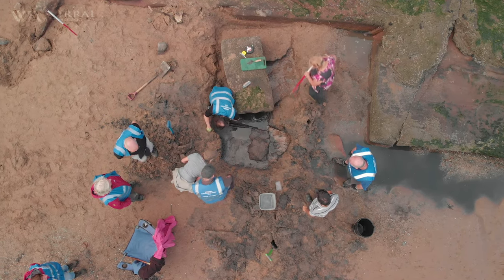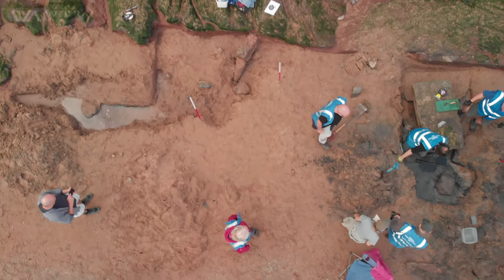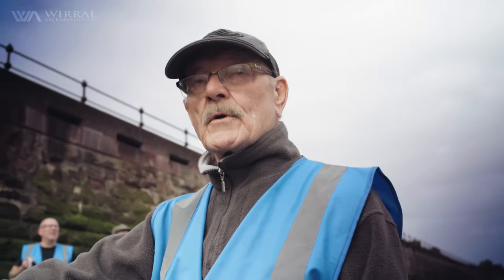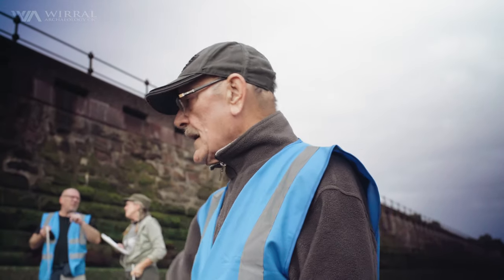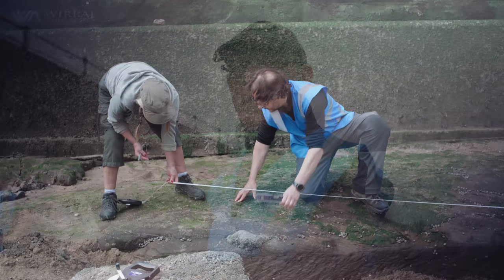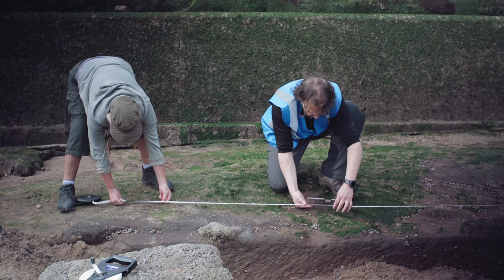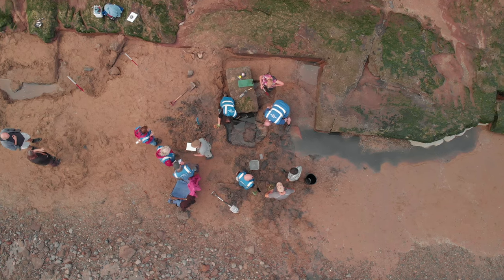Over here we have a pillar which we believe used to stand at the side of the bloomery. And then next to it is probably the iron working area where the softened iron was hammered into shape. At the moment what we're trying to do is establish the dimensions of the whole site by taking a lot of measurements so we can draw a plan view, because the site stretches from here all the way down 18 meters to the bottom there.